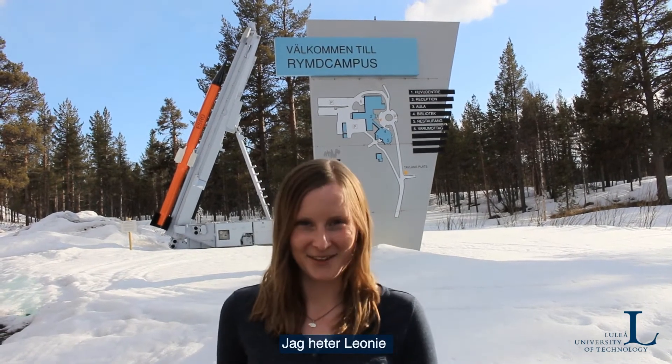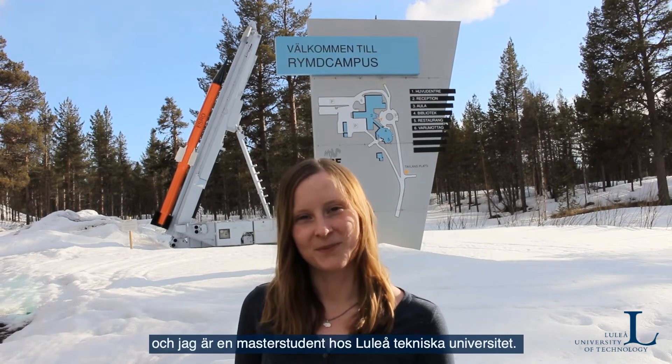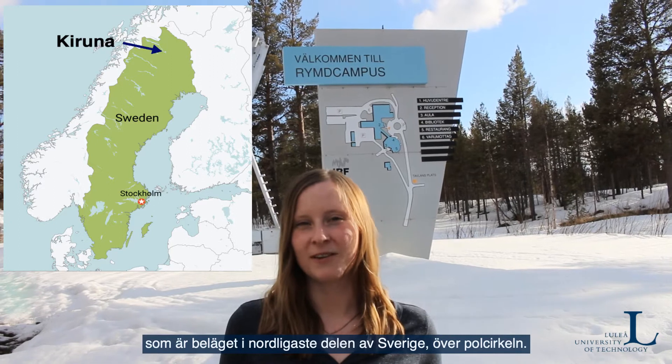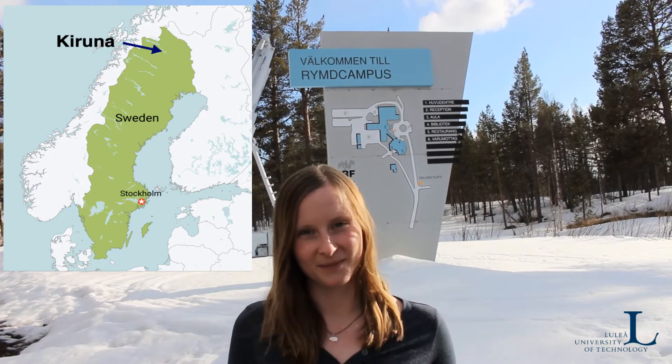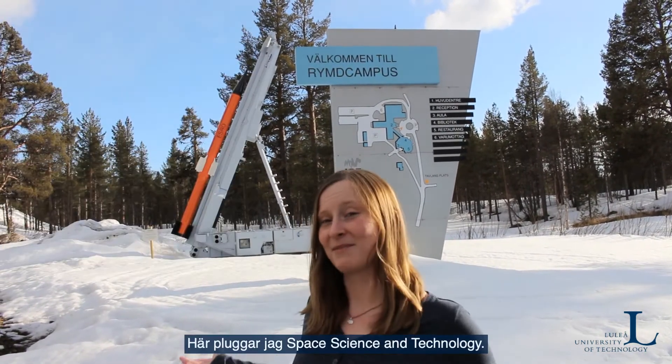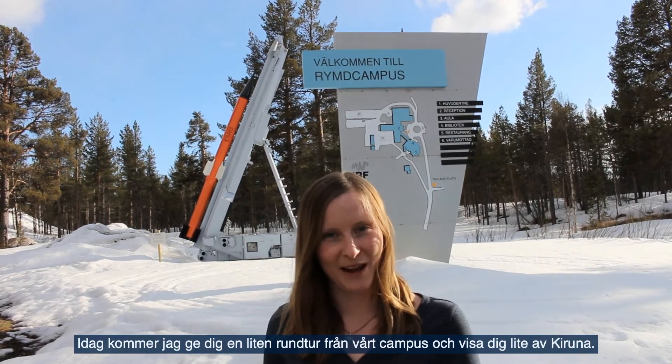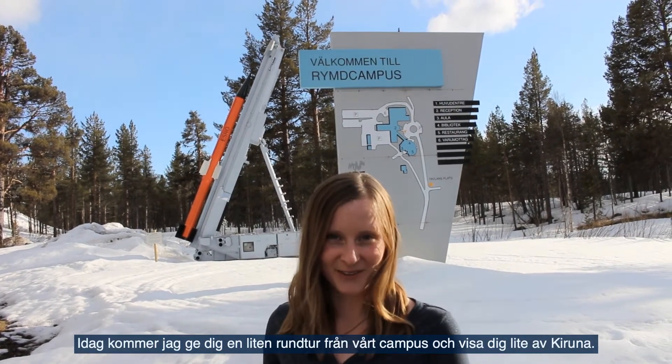Hi everyone! My name is Leonie and I'm a master's student at LTU. I'm here at the space campus in Kiruna, which is in the far north of Sweden above the polar circle. Here I'm studying space science and technology, and today I will give you a small tour of the campus and show you a little bit of Kiruna.